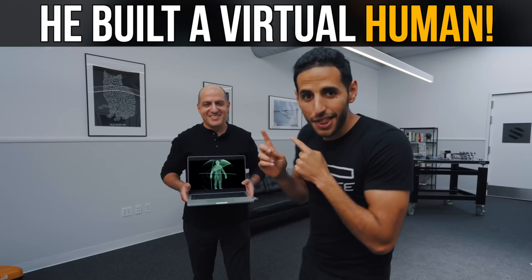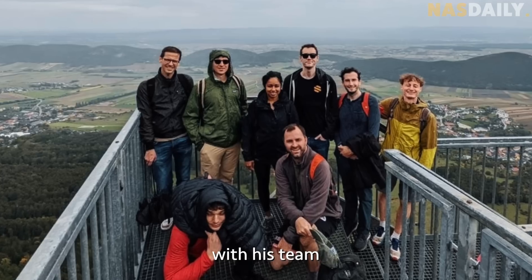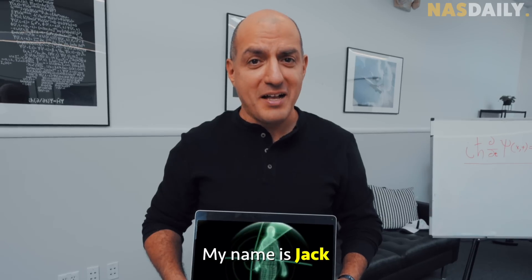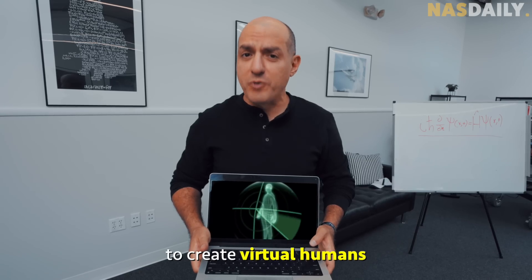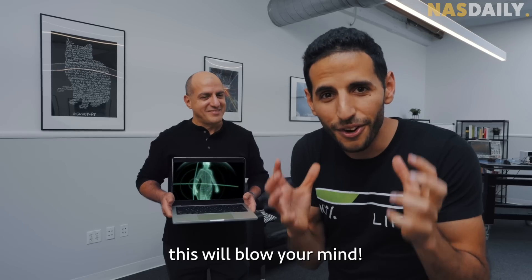Okay, this is crazy. This guy created a virtual human with his team and they gave it a disease. Hi, my name is Jack and it's finally possible to create virtual humans to treat diseases. This will blow your mind.